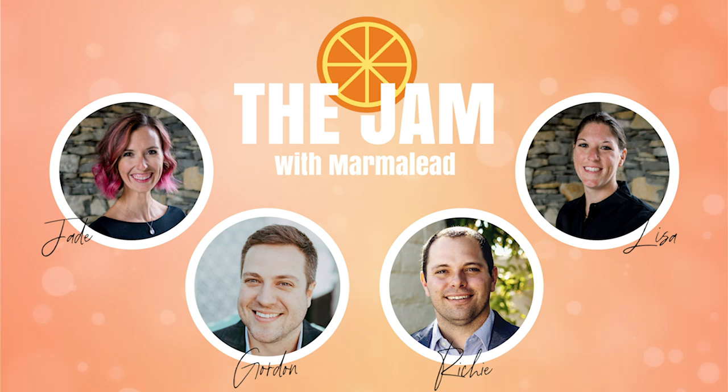If you're enjoying this podcast, you should definitely check out our free three-part miniseries about Etsy SEO. It's designed to take you from 'what is Etsy SEO' to an example of an efficient Marmalead workflow. Check it out at marmalead.com/jam2020.